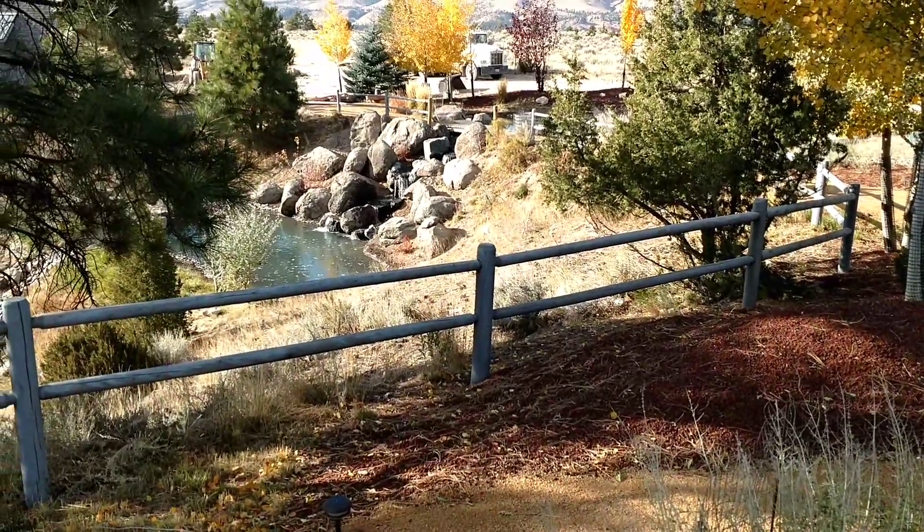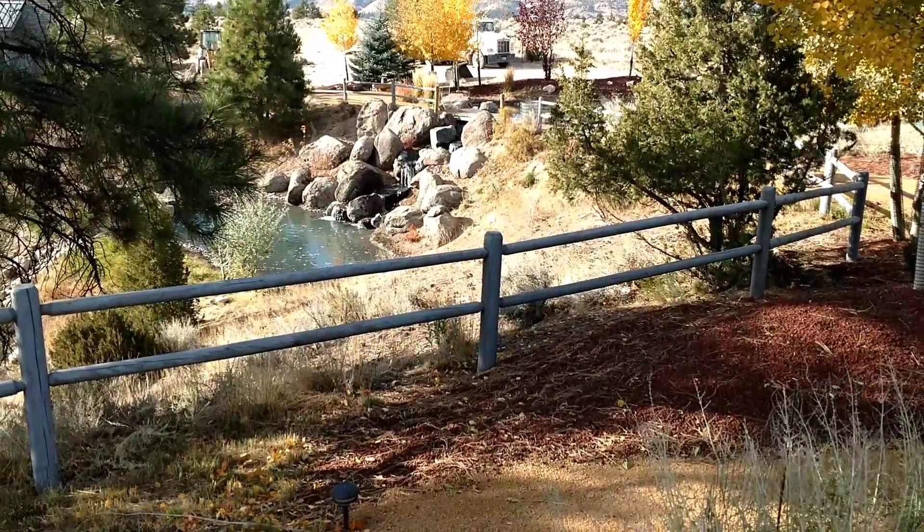I thought you and your mother might enjoy seeing the waterfall from different angles. Here's from the deck.